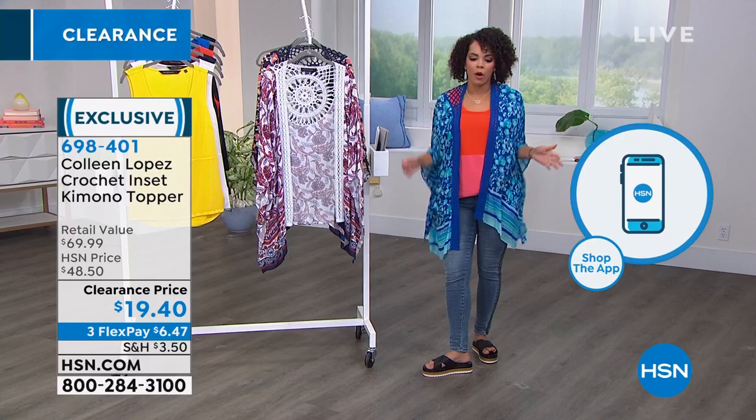Snag something that's out of your color comfort zone, because I think you'll love it. They're all wonderful. Every single color that we have for you today is amazing — you can't go wrong with either one of them.